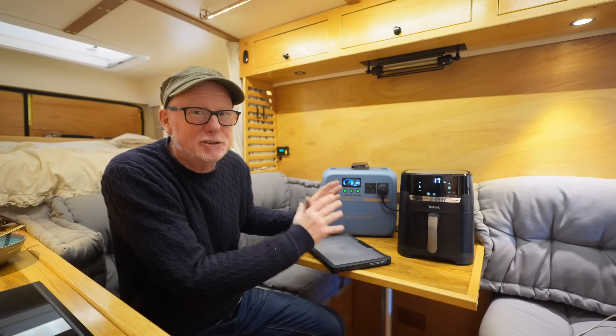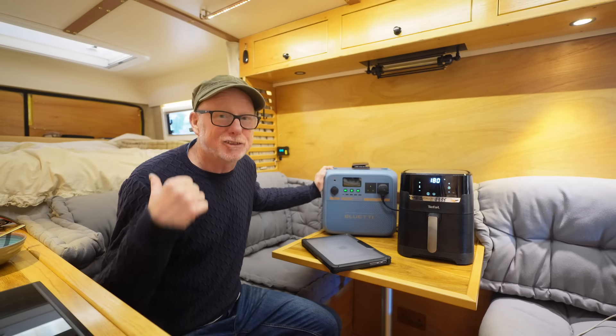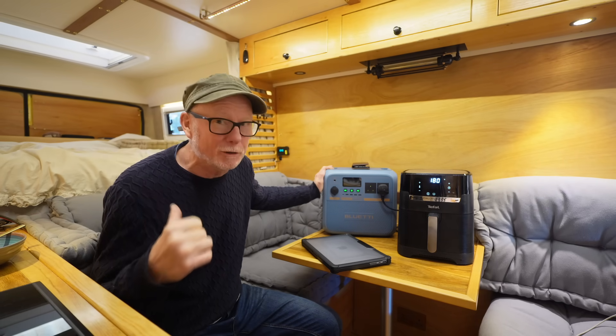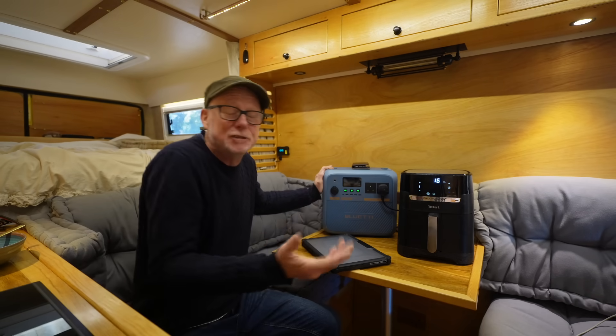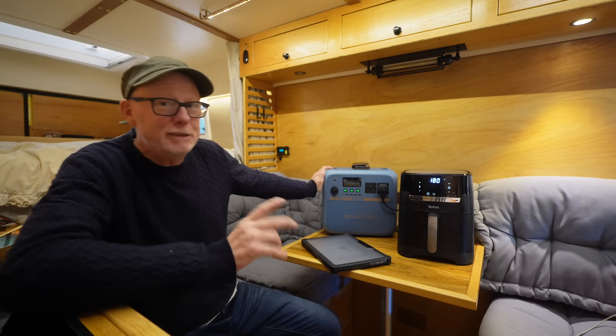Once my pie has finished cooking, I do actually intend to take the Bluetti Pioneer NA outside and plug it into a solar panel. Unfortunately the only solar panel I've got out there is a 400 watt panel, but we can still see how much power we can get going into this using a 400 watt solar panel in the middle of October. It'll be interesting to see.